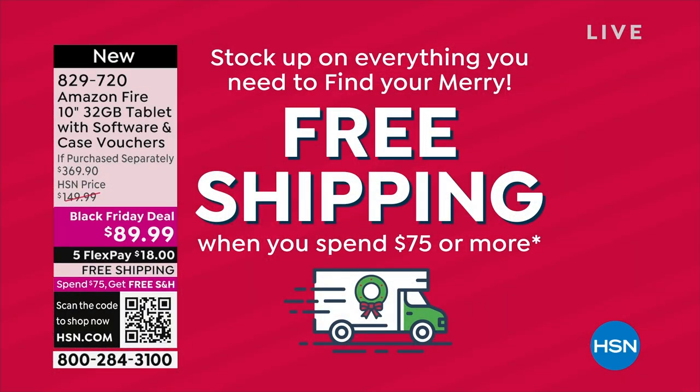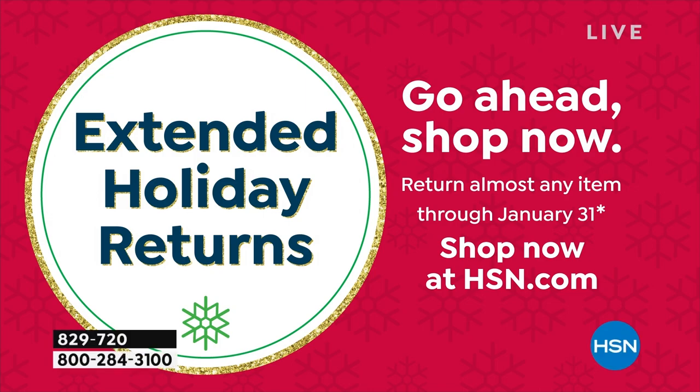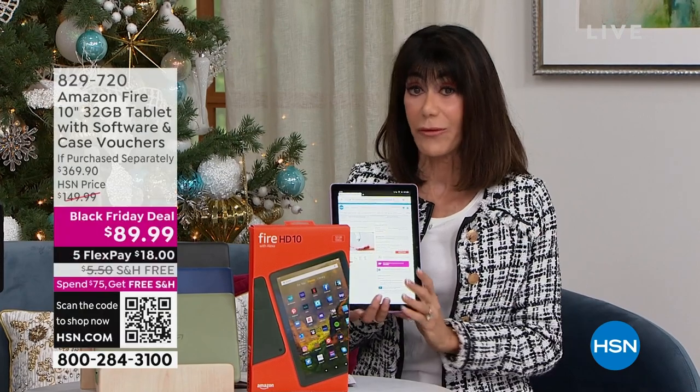Extended return policy, and exchange too - so if you got it home in lavender and thought you really wanted the olive, we'll do that for you as well. If you just tuned in, Joe is going to go through everything that makes this different.